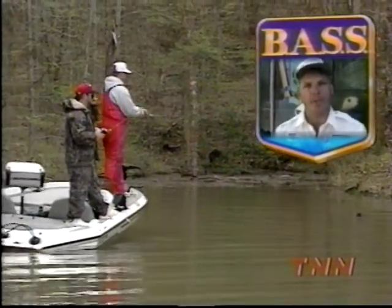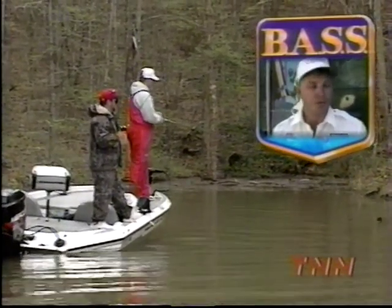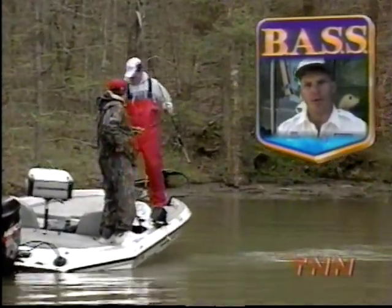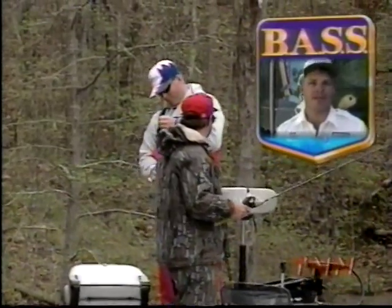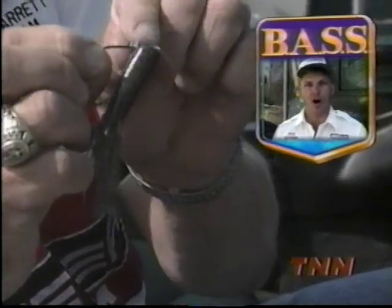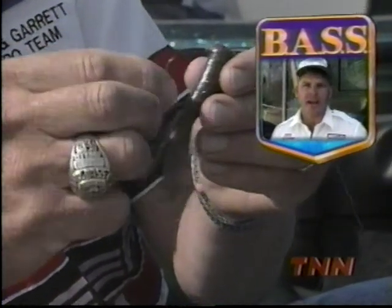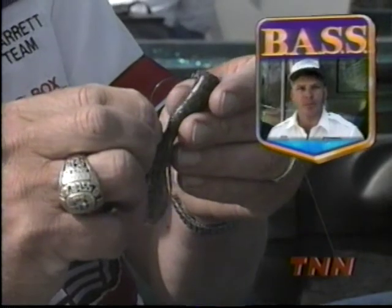These fish are just starting to move up and get shallow and get real active. I'm using real basic techniques — flipping and a spinnerbait, both up on the bank. I'm flipping something a little unique: a tube bait. It's larger than a normal size tube bait, about four inches long, about a half inch in diameter, and a little bit harder plastic than most tube baits. That's what I'm using to catch my fish.